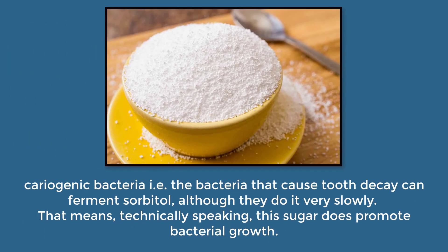Two: sorbitol. Carcinogenic bacteria — i.e. the bacteria that cause tooth decay — can ferment in sorbitol, although they do it very slowly. This means that, technically speaking, the sugar does promote bacterial growth.